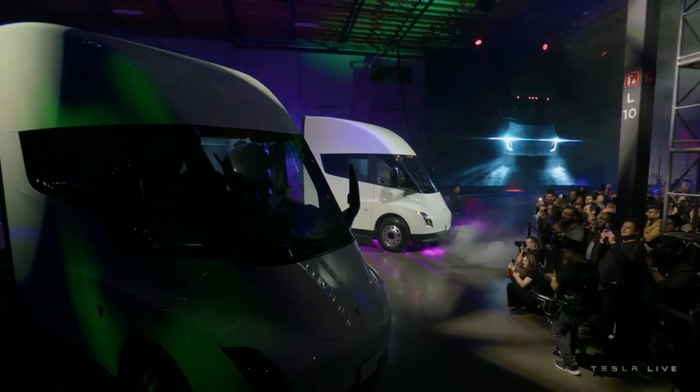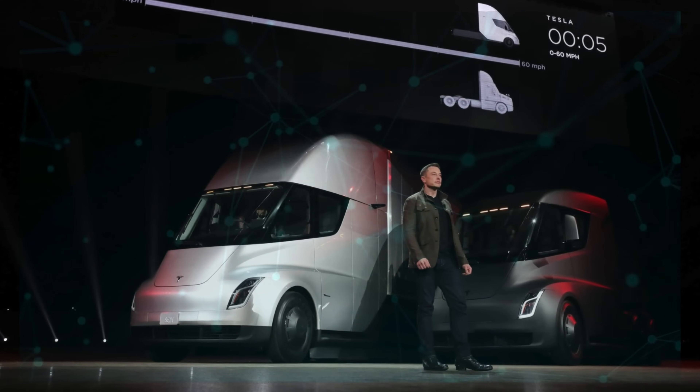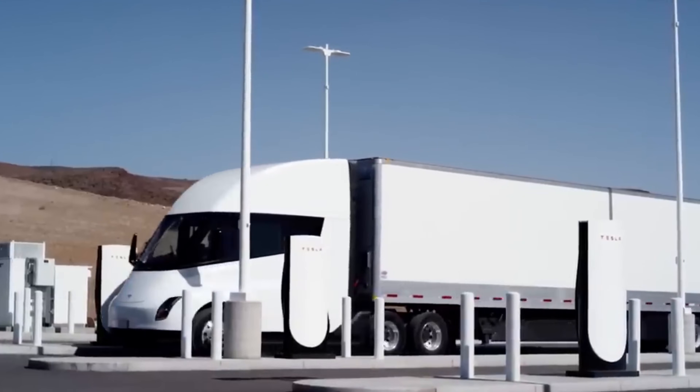For instance, the Cybertruck's range adjustments post-delivery have evoked mixed reactions. Yet these changes reflect Tesla's responsiveness to real-world demands and technological advancements.